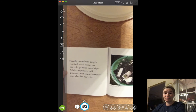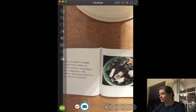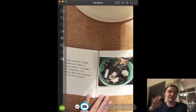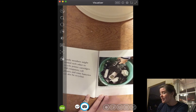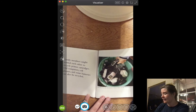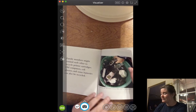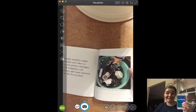Family members might remind each other to recycle printer cartridges. Old computers, cell phones, and some batteries can also be recycled. Does anybody have a drawer at their house with all sorts of cords, remotes, and phones? We used to have a drawer like that in our garage with all sorts of random, broken, or unused electronics. By recycling electronics, that is also a way to conserve and help take care of the Earth. You have probably never seen some phones like that — they used to look like that whenever I was little, but now they look much different.